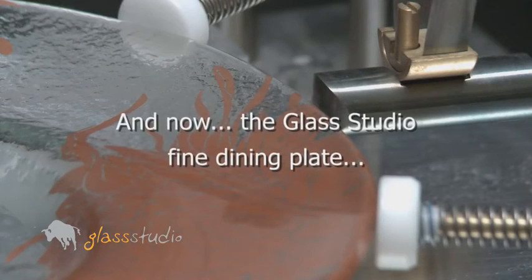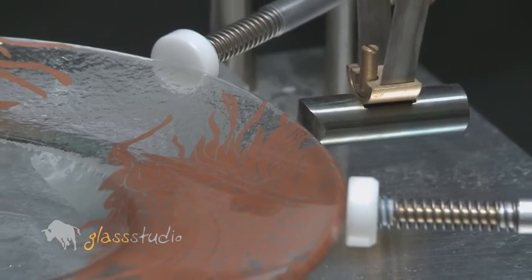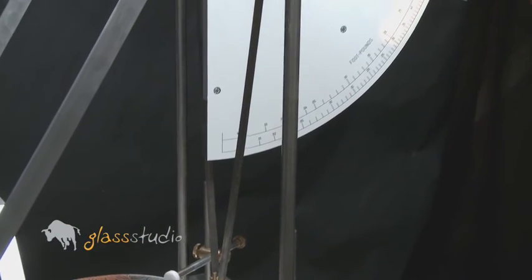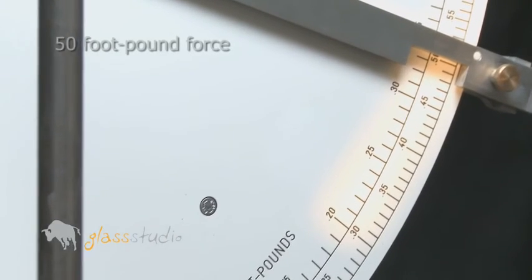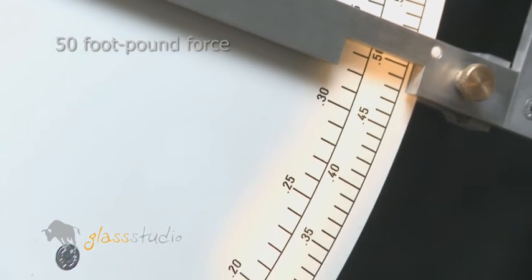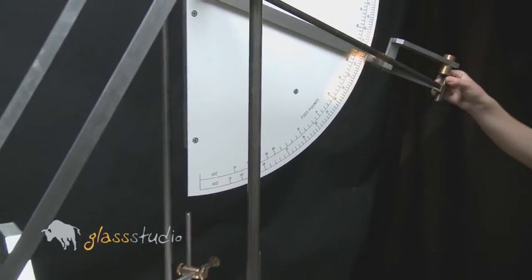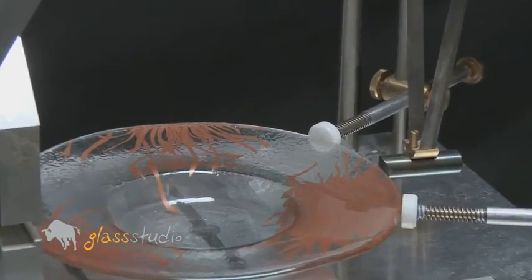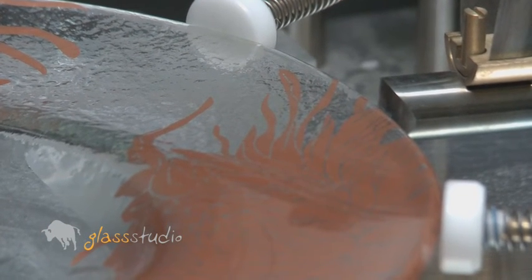And now the Glass Studio fine dining plate. The impact hammer — this time, however, we will almost double the force: 50 foot-pound force. We lift the hammer and let it drop on the rim. The hammer springs back. The rim is intact. With almost double the force, the Glass Studio rim is intact.